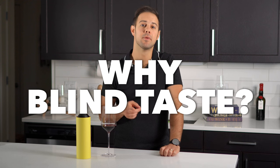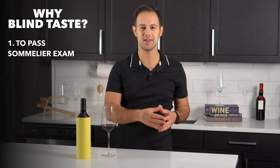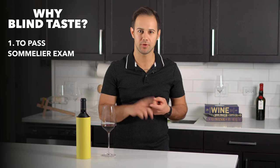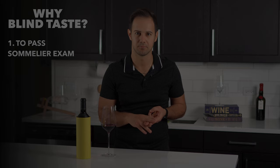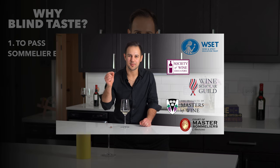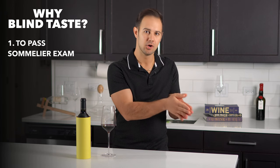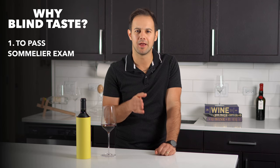A few reasons. Number one, you need to do it if you want to pass the sommelier exam, and it's also used as a training exercise as you study. Blind tasting is one of the three parts of the sommelier exam you need to pass, along with the written portion and the theory portion. The reason it's included in the exam is because it combines your wine theory with palate training — you need a solid foundation of both to blind taste successfully.